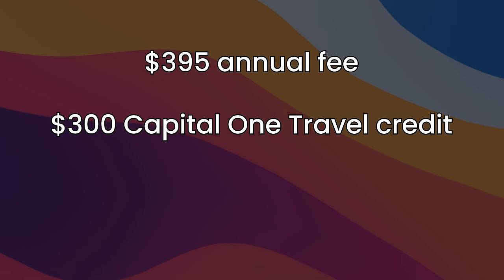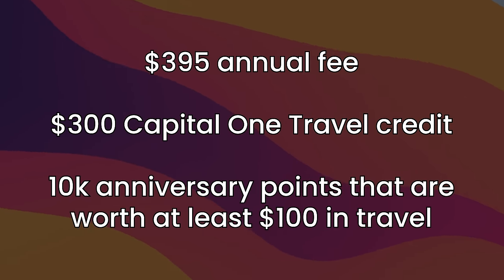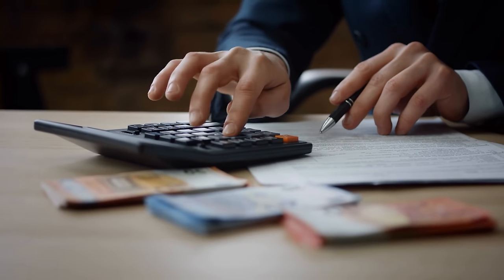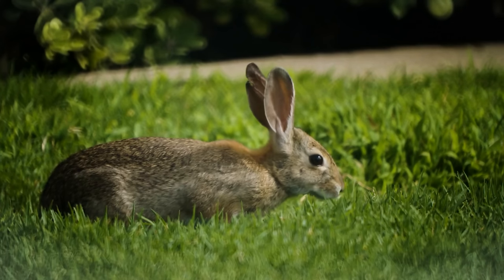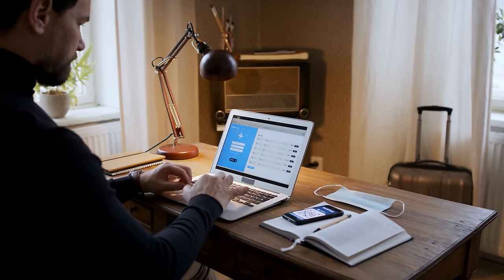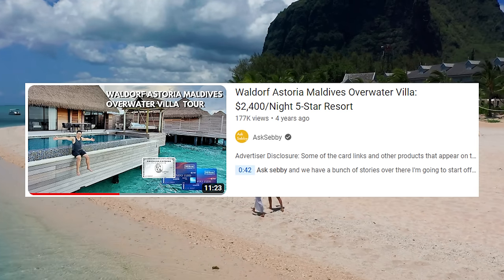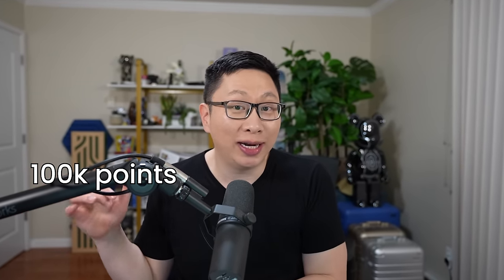There also are cards like the Capital One Venture X that look expensive but might still fit into this. $395 annual fee, but $300 Capital One travel credit and 10,000 anniversary points worth at least $100 in travel — so pretty much breaking even, and then other benefits like lounge access are the value on top. This is typically the spend stage where people start to see more value in their credit cards, especially if you are using points towards aspirational first and business class experiences, or other trips that wouldn't be obtainable otherwise.